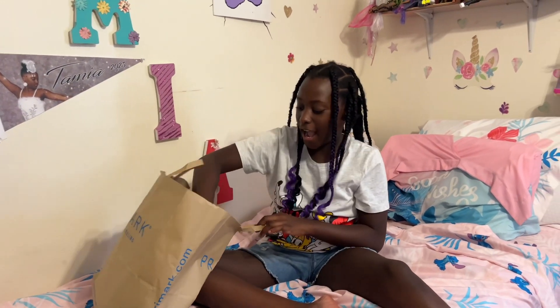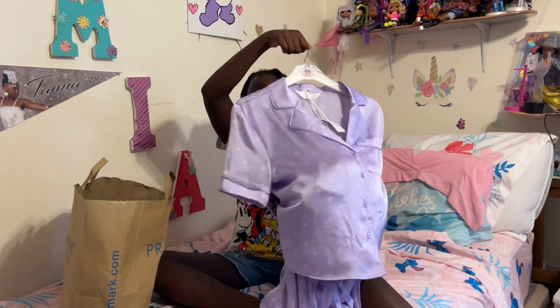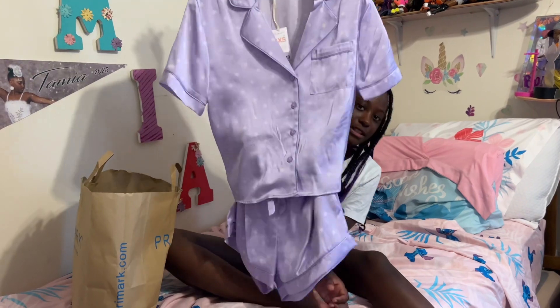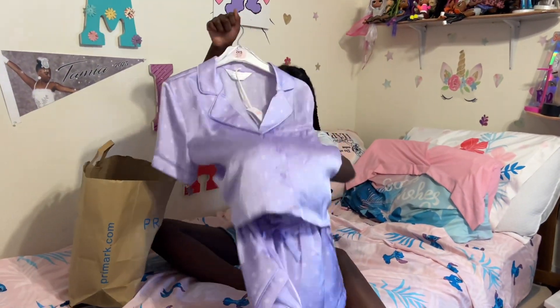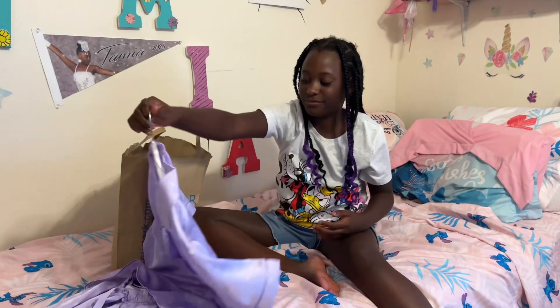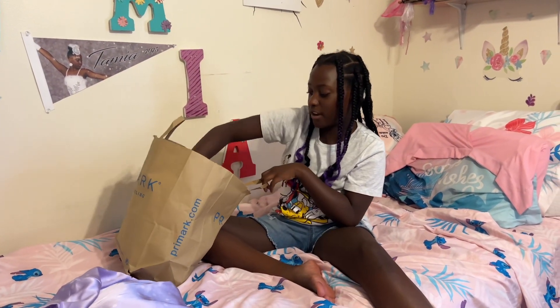So next I have this cute purple pajamas. It's like silk — it's big, it's covering my head. So it's like a silk thing. I feel like it's really cute because my favorite color is purple.